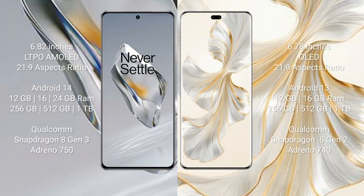OnePlus 12 comes with a 6.82-inch LTPO AMOLED display with an aspect ratio of 21:9. Honor 100 Pro comes with a 6.78-inch OLED display and an aspect ratio of 21:9.